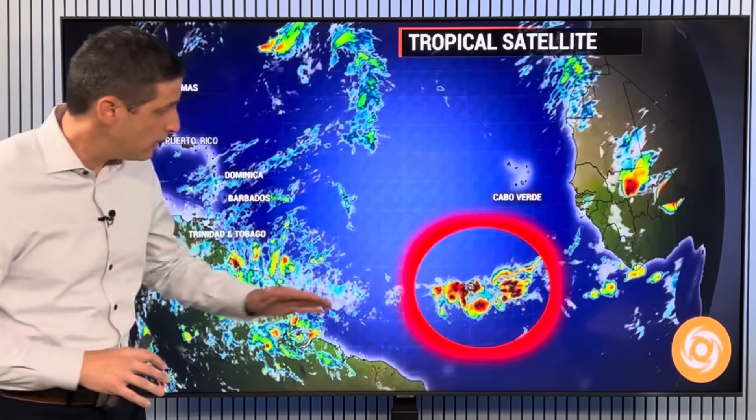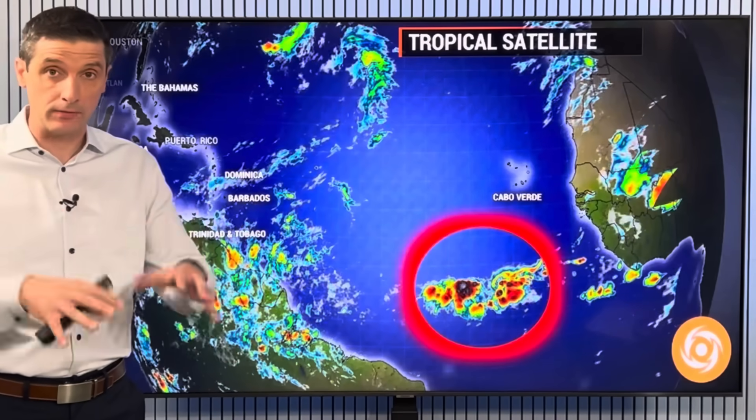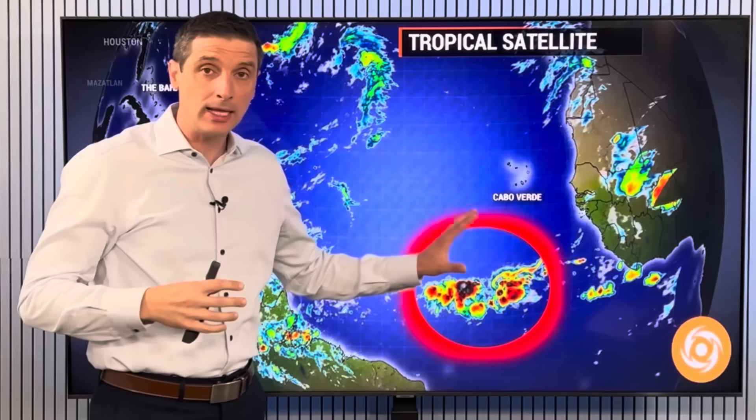A rather healthy tropical wave is marching across the Atlantic for this time of year. This is the first tropical wave of the season. These types of waves are not water waves — they're showers and storms above our heads. I do not expect any development out of this over the next several days or so.